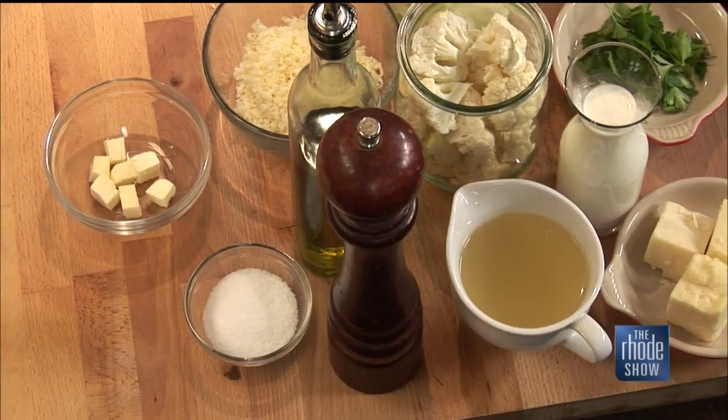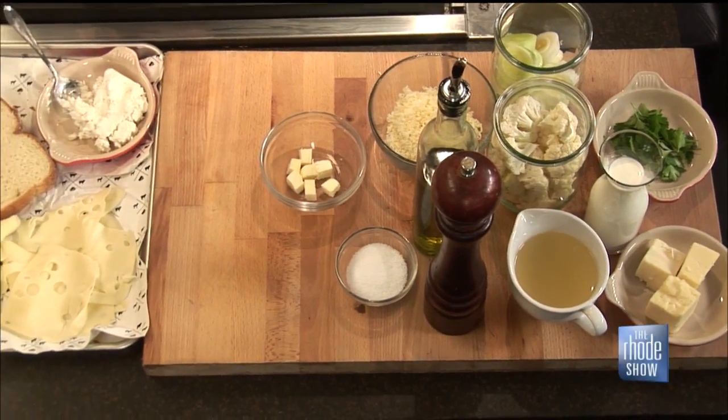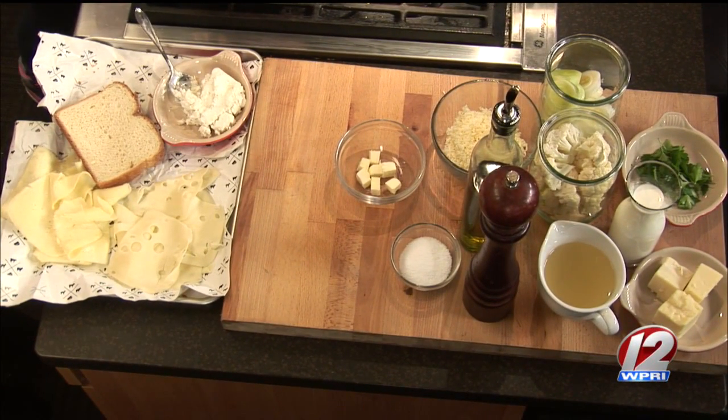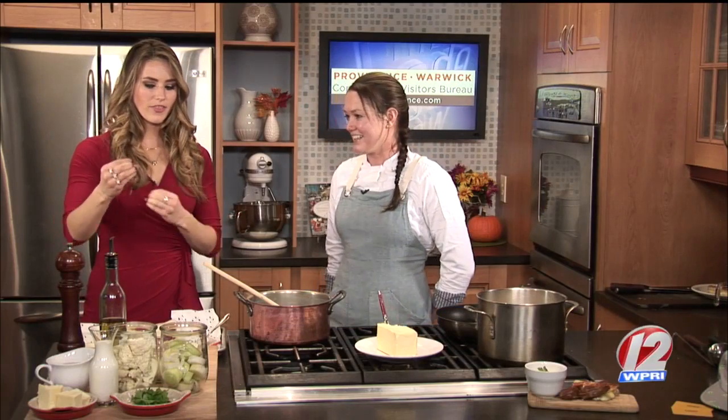We're also making cauliflower cheddar soup — it's a milder flavor than broccoli cheddar. Instead of onions, we use leeks. We don't use too much of the green part, just the white part, which gives it a milder flavor. We add lots of butter and lots of cheddar. And more butter, because it's comfort food. Do these two pair well — is this a sandwich we're going to dunk in that soup?